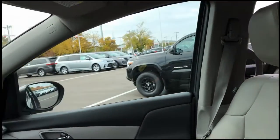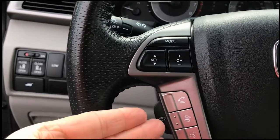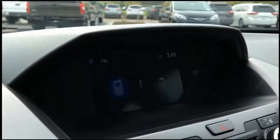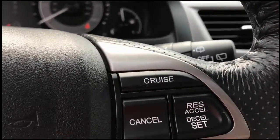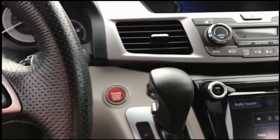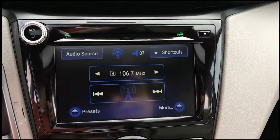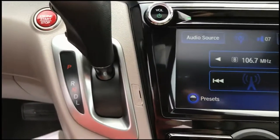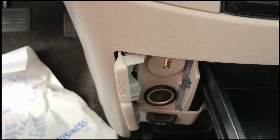The steering wheel has sound system controls, Bluetooth controls, and menu controls right there on the steering wheel. Cruise controls as well. This model does not have navigation, but of course your iPhone in your pocket has that, so why pay extra for it? Automatic transmission, push button start.